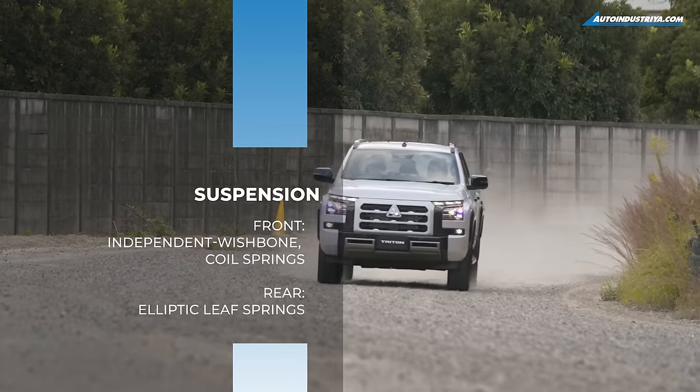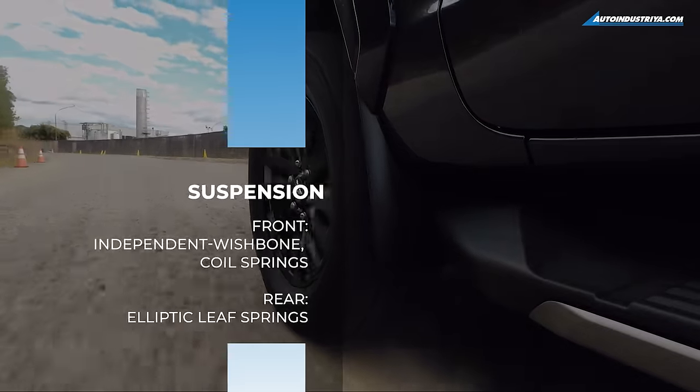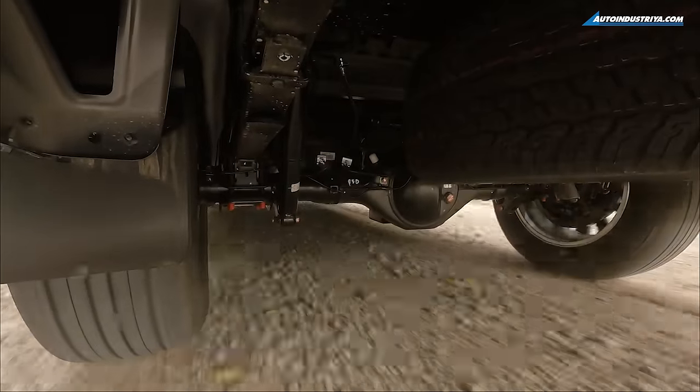On gravel, it gives somewhat a sense of kick on the tail for a bit of excitement, but the AYC in conjunction with the active center differential keeps everything in order.